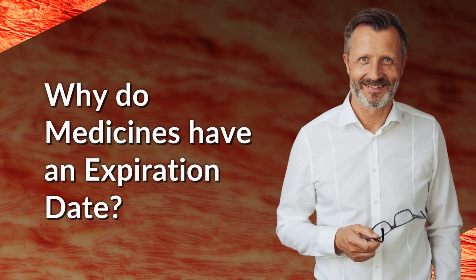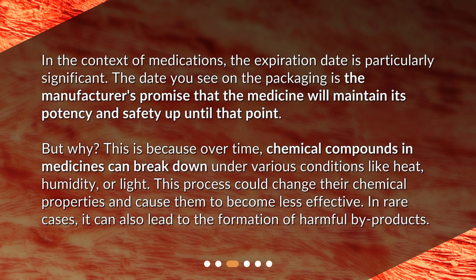Why do medicines have an expiration date? In the context of medications, the expiration date is particularly significant. The date on the packaging is the manufacturer's promise that the medicine will maintain its potency and safety up until that point. This is because over time, chemical compounds in medicines can break down under various conditions like heat, humidity, or light. This process could change their chemical properties and cause them to become less effective. In rare cases, it can also lead to the formation of harmful by-products.